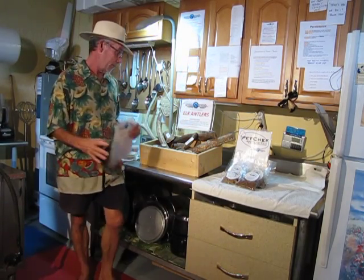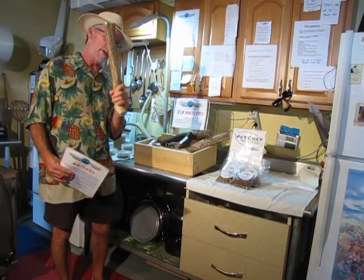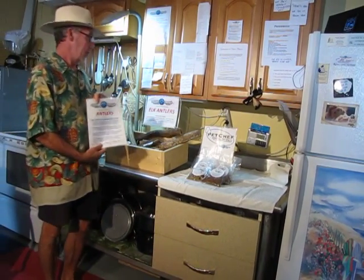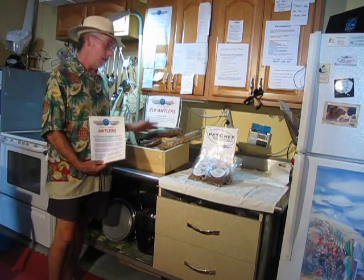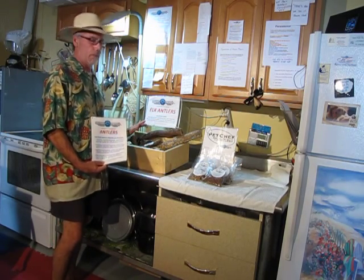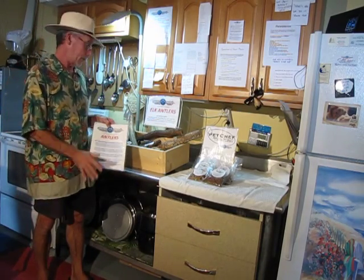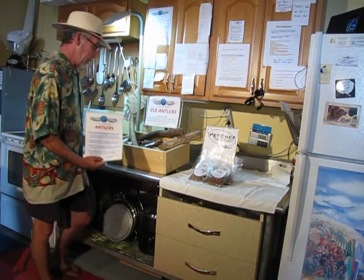Now the first thing I need to tell you as a Pet Chef is that I don't make these things — elk do. There are four grades of elk antlers. We offer only the highest quality grade. You can get elk antlers anywhere, trust me. But if you know your elk antlers — and that's what we're going to talk about — the four grades of elk antlers.